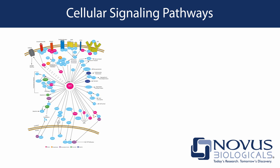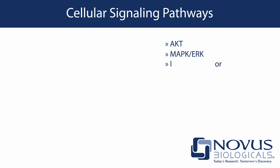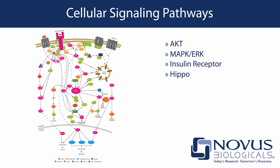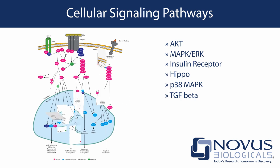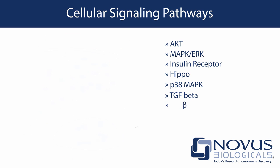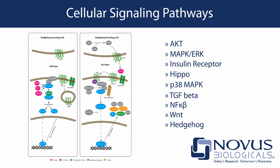We offer tens of thousands of antibodies for studying these key pathways that include the AKT, MAPK-ERK, Insulin Receptor, HIPPO, P38-MAPK, TGF-Beta, NF-Kappa-Beta, WNT, and Hedgehog Pathways.